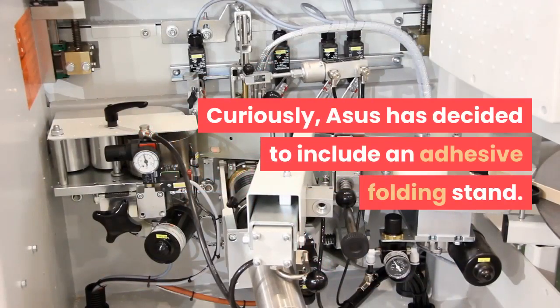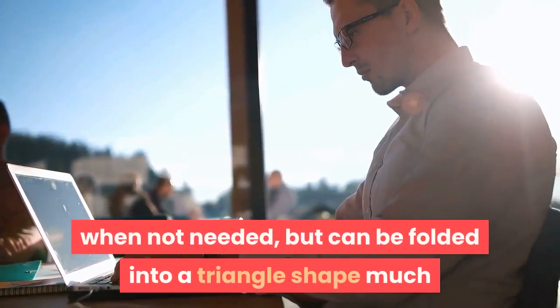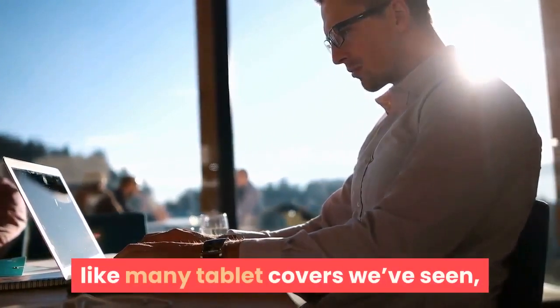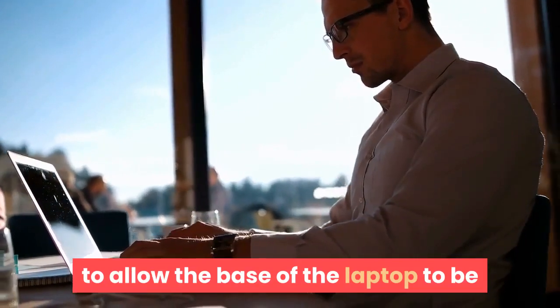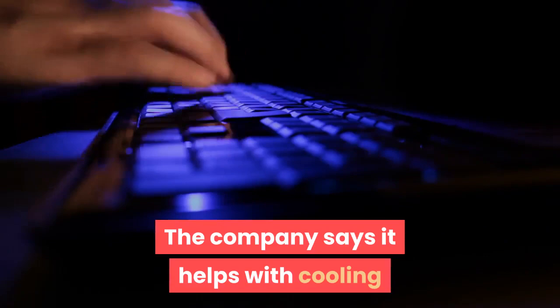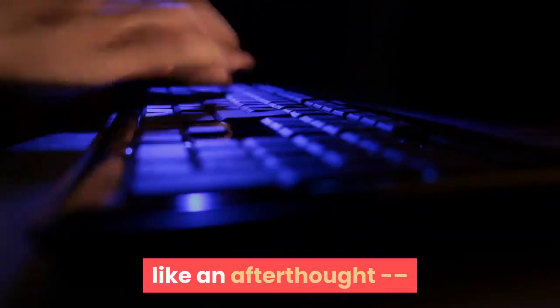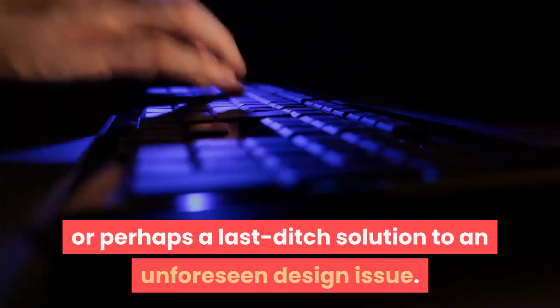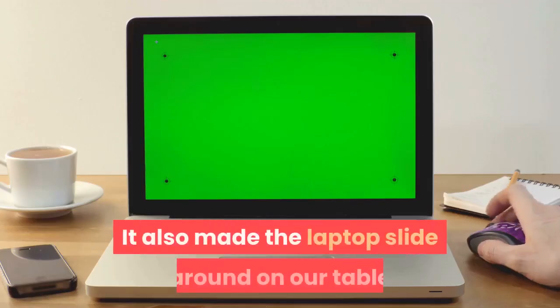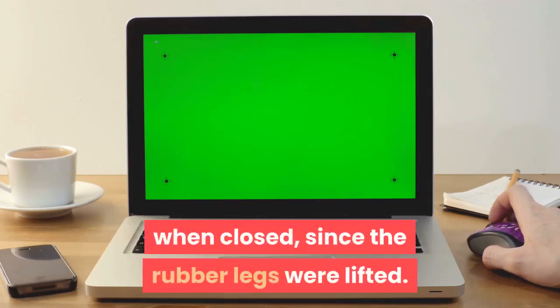Curiously, Asus has decided to include an adhesive folding stand. This lies flat against the bottom of the laptop when not needed, but can be folded into a triangle shape much like many tablet covers we've seen, to allow the base of the laptop to be propped up at an even greater angle. The company says it helps with cooling and makes typing more comfortable, but it seems like an afterthought, or perhaps a last-ditch solution to an unforeseen design issue. It also made the laptop slide around on our table when closed, since the rubber legs were lifted.